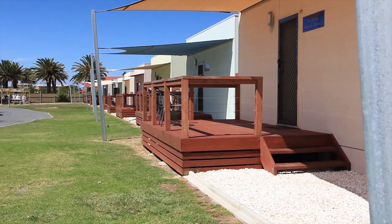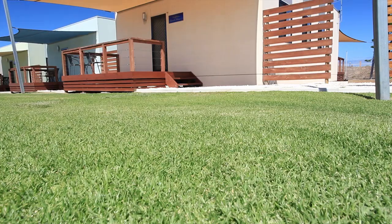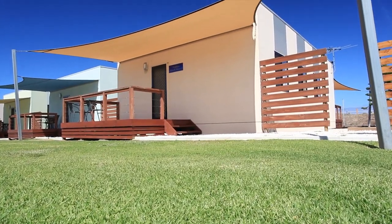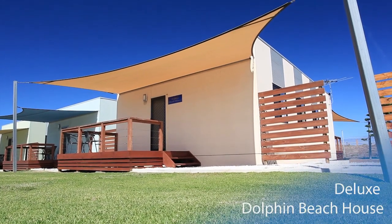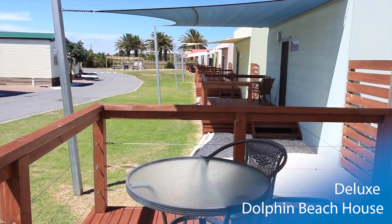Premium accommodation options with impeccably maintained grounds provide superior comforts for your next holiday. The deluxe Dolphin Beach House provides four-star accommodation with a large rear deck for social drinks in the evening.